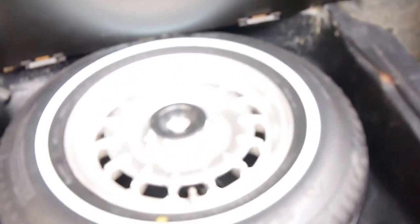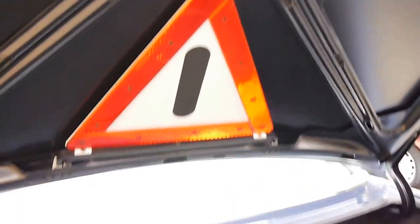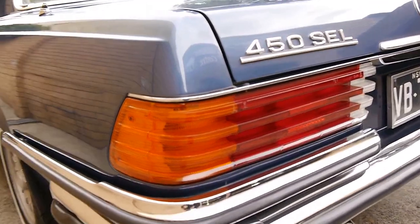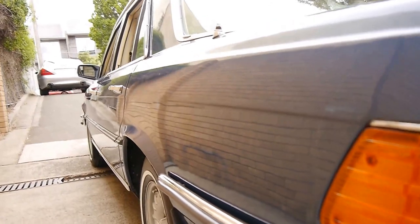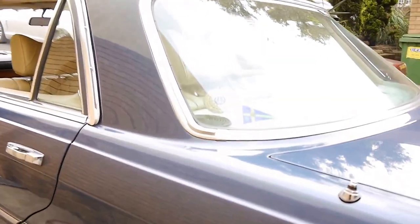We'll just have a look in the back here. A full-size spare in immaculate condition. The car is very, very straight. It's got the Mercedes-Benz mud flaps on it as well, which we've left on there. We've actually done absolutely nothing to the car.